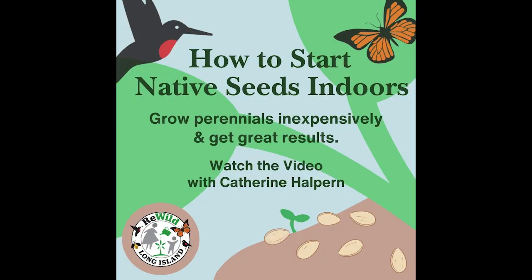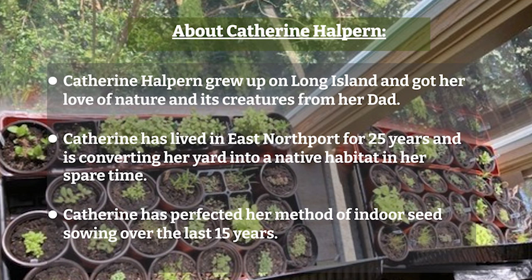Let's introduce Kathleen, our speaker for today. Kathleen Halpern grew up on Long Island and got her love for nature and its creatures from her dad, who even when working six days a week would take the family out on Sunday to walk in the woods, throw boats, and look for turtles. He always had turtles, frogs, newts, fish, and snakes as pets. She lived in East Northport for 25 years and is converting her yard into a native habitat. Her family especially loves birds. She has been indoor seed sowing for the last 15 years and has perfected her method.